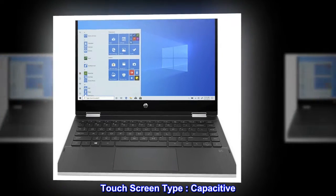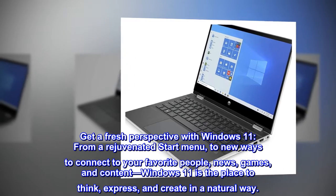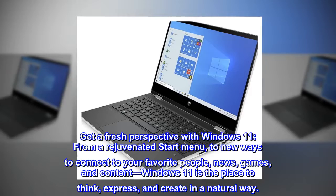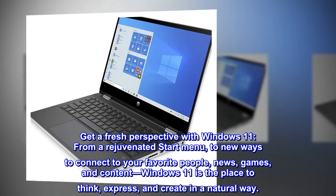Touch screen type: capacitive. Get a fresh perspective with Windows 11 — from a rejuvenated start menu to new ways to connect to your favorite people, news, games, and content. Windows 11 is the place to think, express, and create in a natural way.